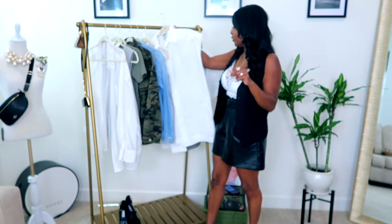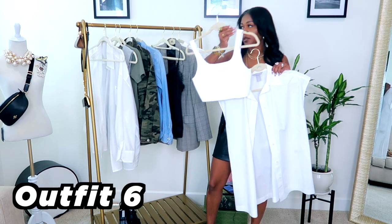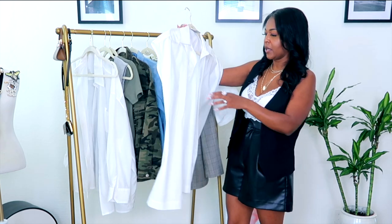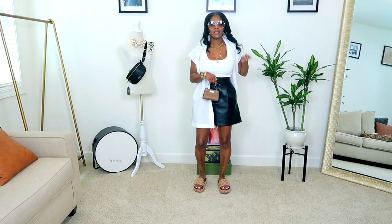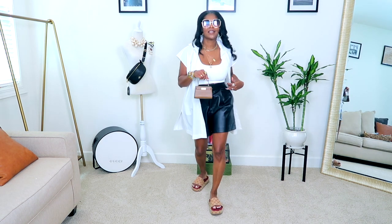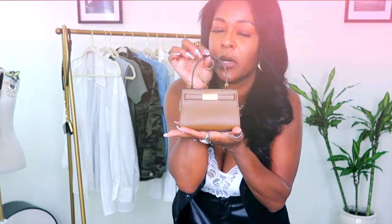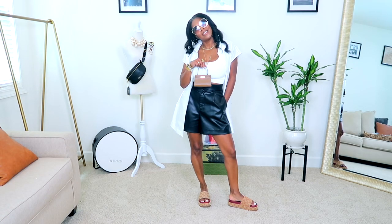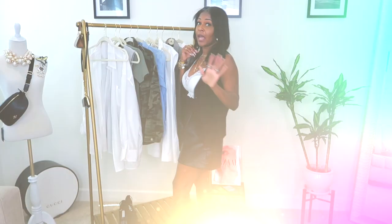Then I threw on the same little crop top with leather shorts and this oversized muscle button-up shirt from H&M — picked it up probably last year. I paired it with Gucci platforms and my new little bag, which is giving me tiny Hermès Kelly vibes, but it's actually from Tory Burch. I got it at the outlet when I was in Austin — it's the cutest thing ever.